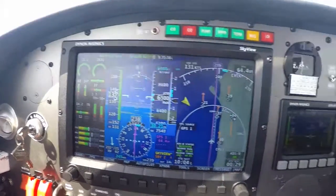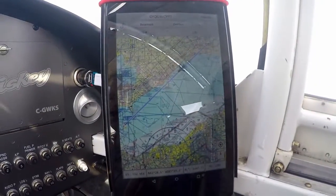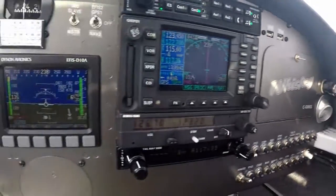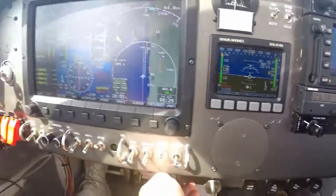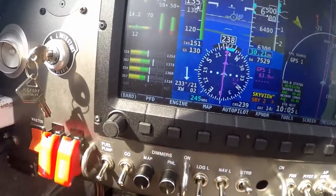Temperatures are all good. There's the big picture over there. Bring the fuel back a little bit, see if I can warm up those cylinders a little bit. There, that bumped it up.